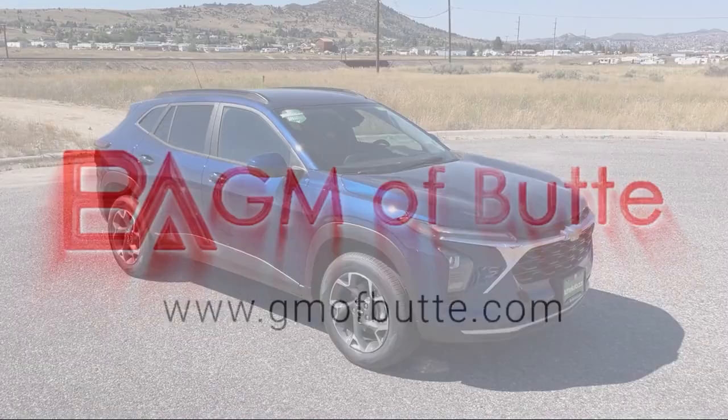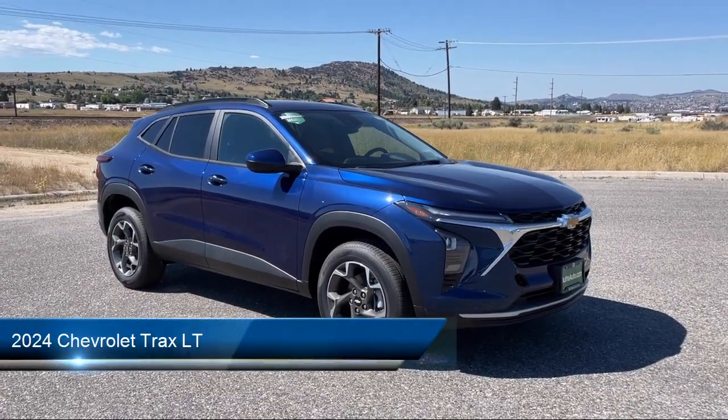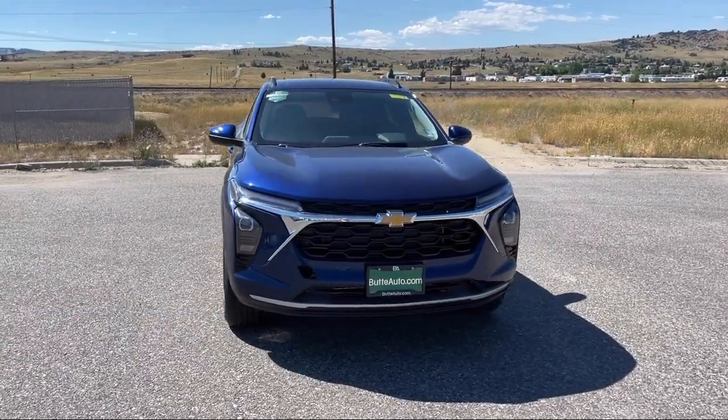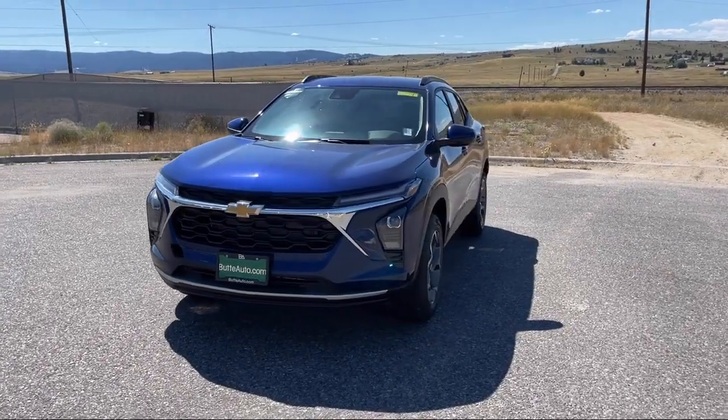Here's a look at one of our great vehicles for sale that comes equipped with Hill Start Assist, Climate Control, Active Noise Cancellation, Following Distance Indicator, Lane Keep Assist with Lane Departure Warning, and Airbag Occupancy Sensor.